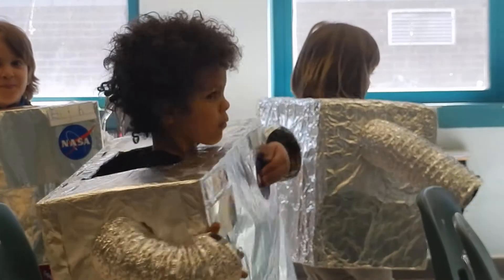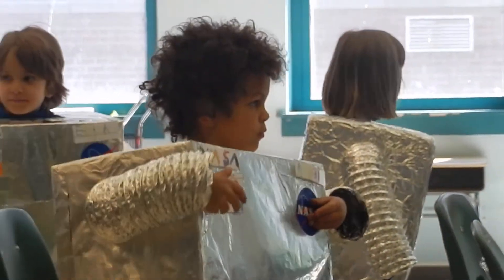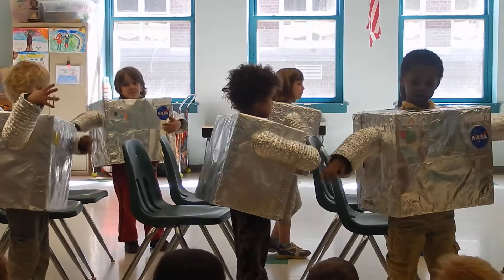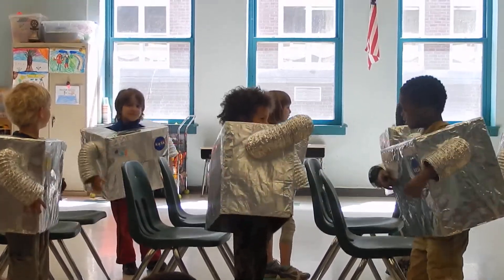It's time to get into our spacesuits. Step in with one leg, now the other leg. Put in one arm, now the other arm. Good job!